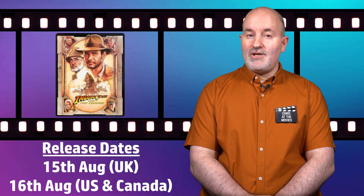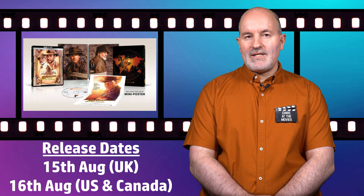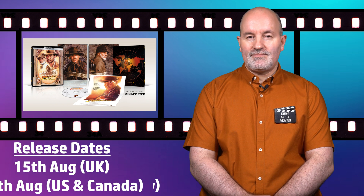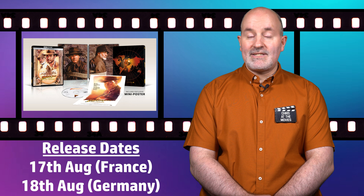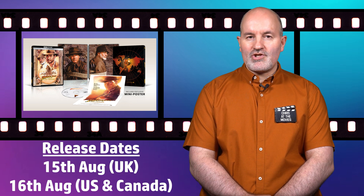Paramount are releasing a new 4K steelbook for Indiana Jones and the Last Crusade on the 15th of August in the UK and the 16th of August in the US and Canada. The release also includes an exclusive mini poster featuring one of the film's original theatrical poster designs. Additional international releases include France on the 17th of August and Germany on the 18th of August. Tech specs will match prior releases with Dolby Vision HDR and a Dolby Atmos soundtrack.